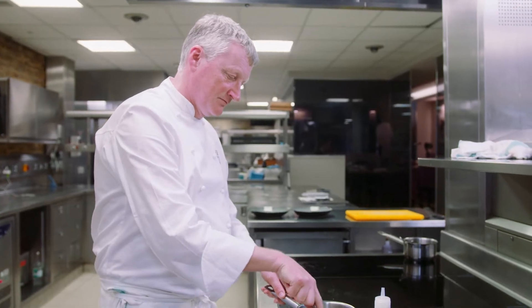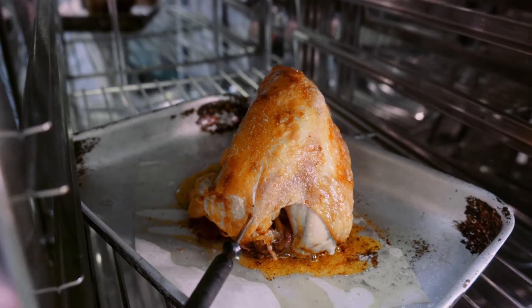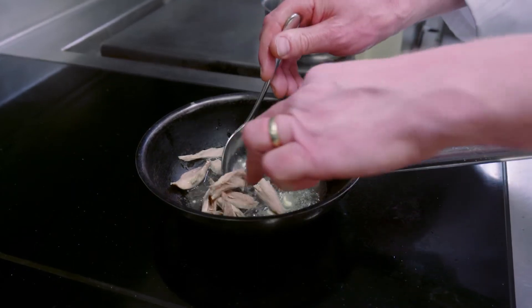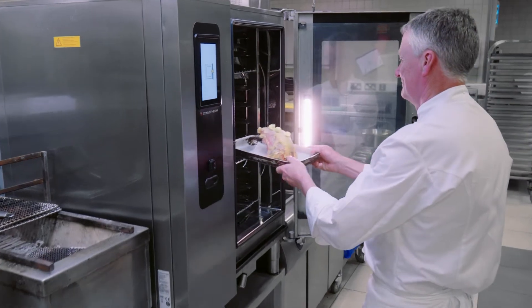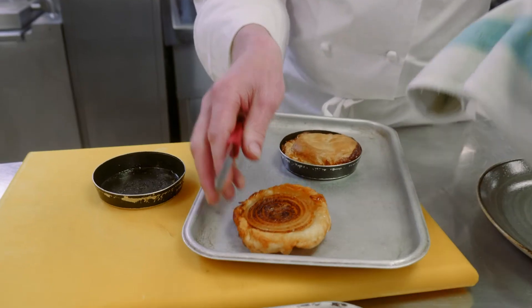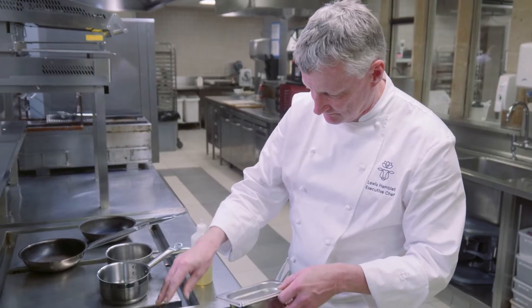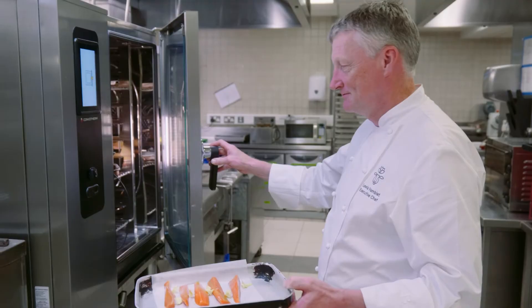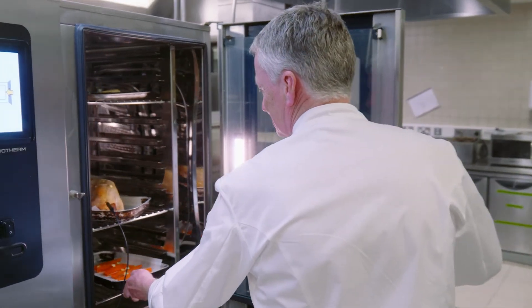Two of my favourite dishes today that I demonstrated: the guinea fowl, which is roasted on the crown, and then we removed the legs and we confited them. So we put them in a bag with some oil and some aromats and cooked them on the steamer. And then we did a roasted tarte tatin — that was a onion tarte tatin. And then we did sautéed and then roasted little gem, and then some carrots, steamed sous-vide.